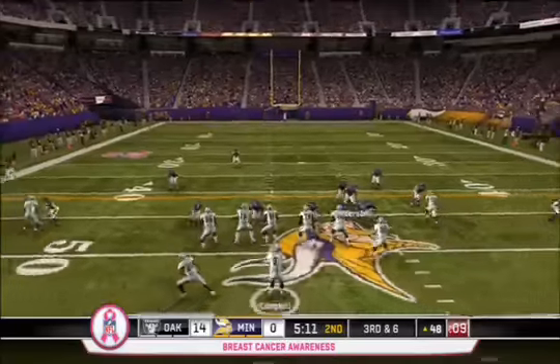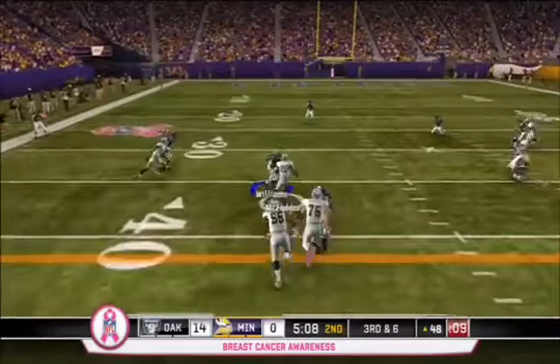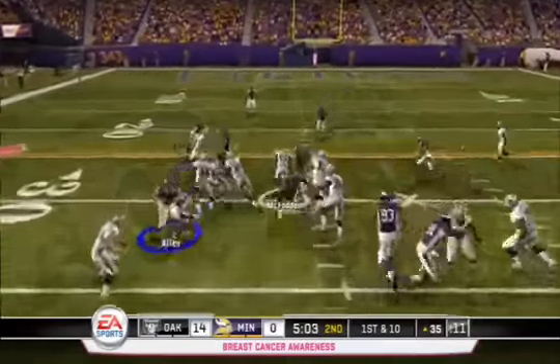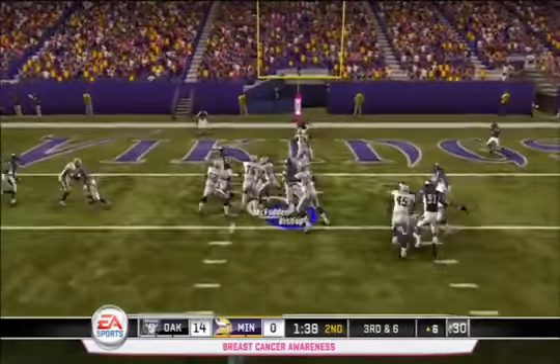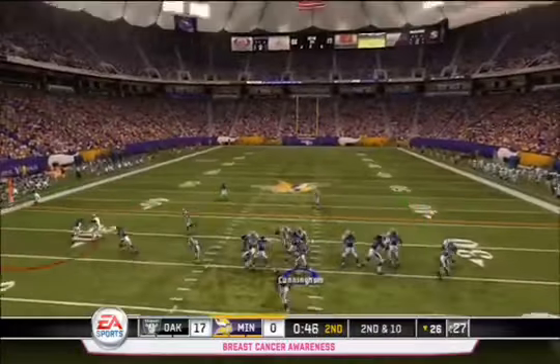Minnesota really struggling. Campbell on 3rd and 6 looks for Darren McFadden, who picks up 13 yards and a first down in Minnesota territory. McFadden then takes a carry 9 yards up the middle to get the Raiders even closer to another score. On 3rd and 6, he tries to pound it into the end zone but is stopped short and the Raiders are forced to kick a field goal.